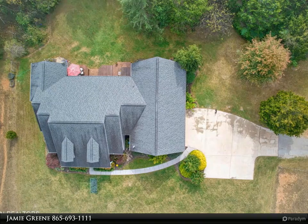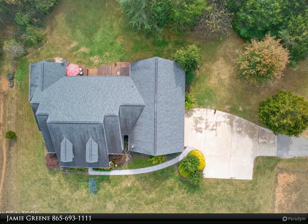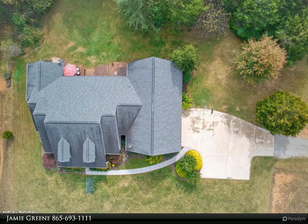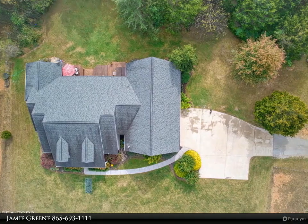You'll enjoy the many updates to this home that include a new hot water heater, new appliances, newly updated baths, new HVAC system, and new water filtration system.